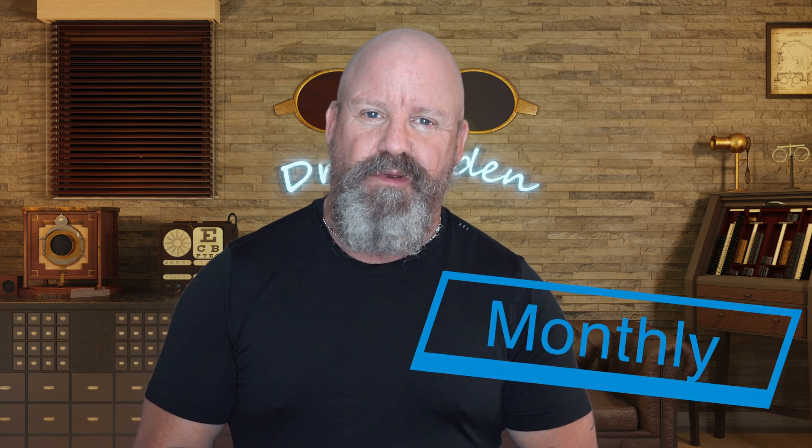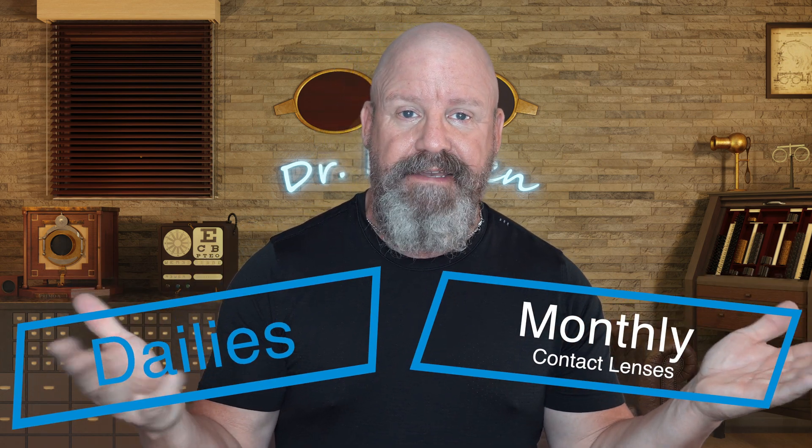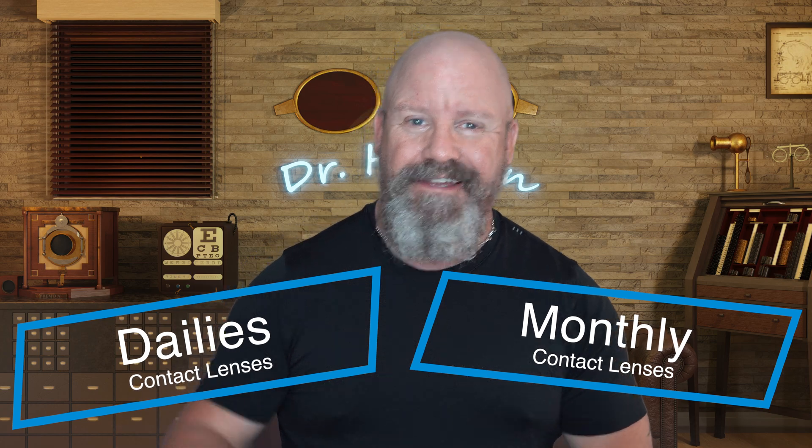Wondering what the difference in price is between monthly or daily contact lenses? I'm going to tell you, stick around.